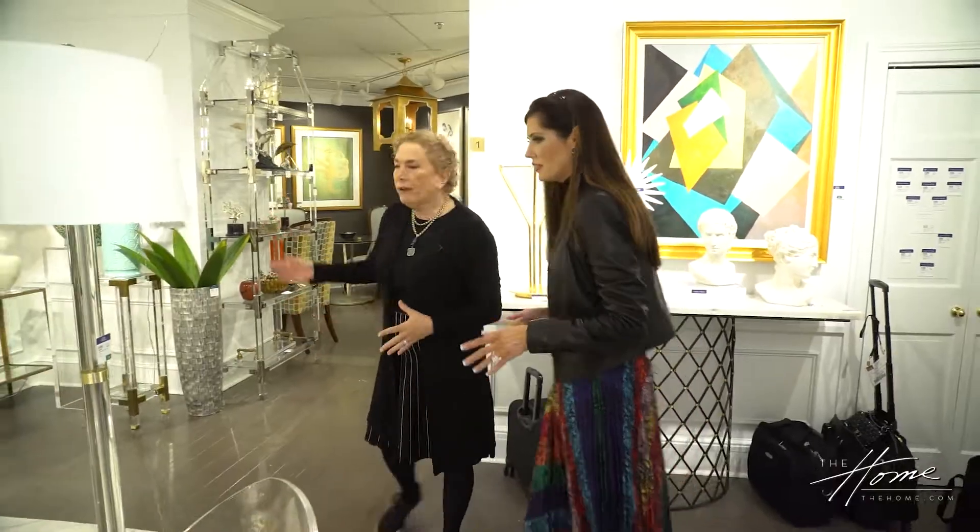Shayla Copas of Shayla Copas Interiors is joining us to talk about trends, new colors, and all the things she finds as she's shopping through the High Point Market. We're in the Chelsea House showroom, so let's start taking a look at all the fun new things. You haven't even been here, so this is going to be raw and real. Talk about colors, trends, lucite, gold, and everything you're seeing.